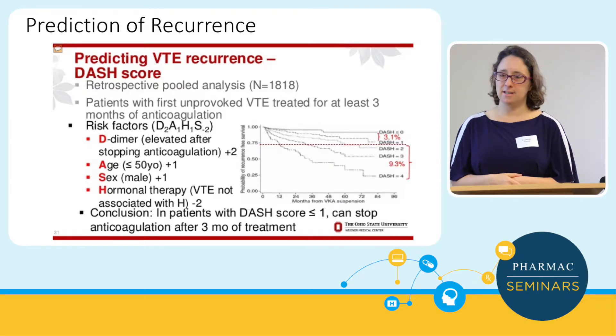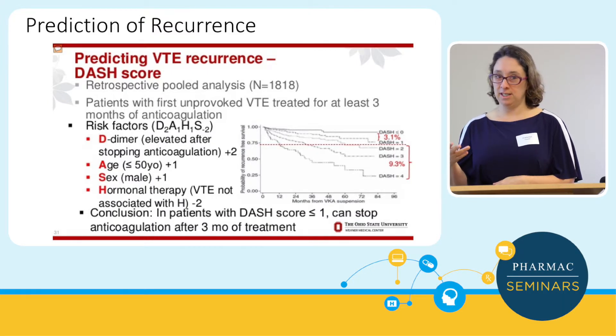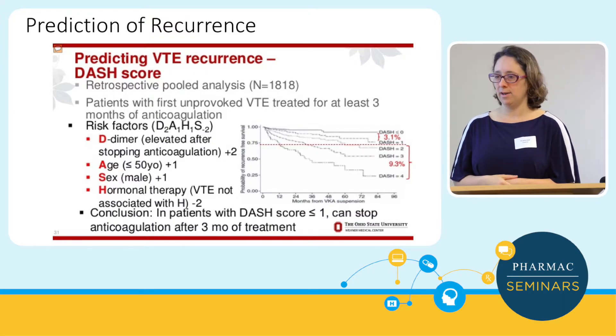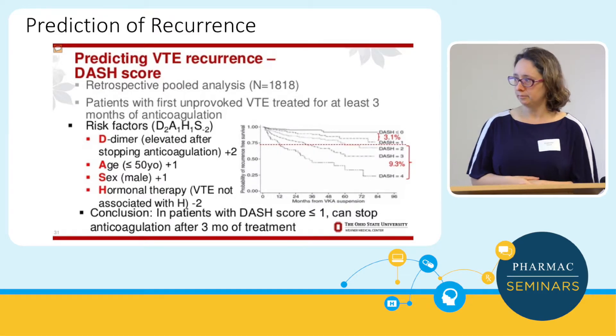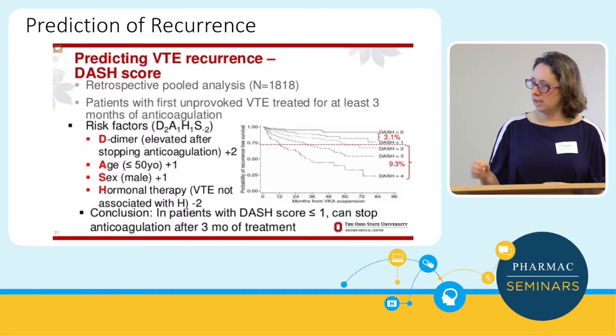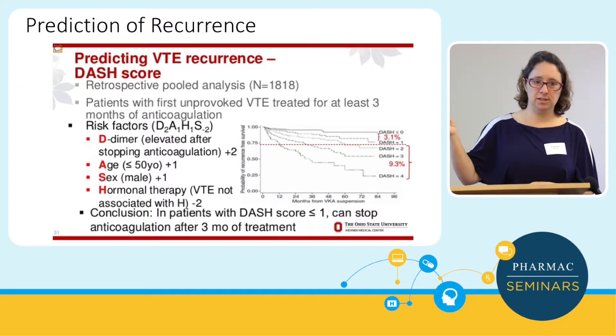The D-dimer measured one month after stopping anticoagulation — in patients who've had thrombosis for no particular reason — has quite a significant impact on their recurrence estimate. Mostly it's negative, which is reassuring. But if it's positive, I'm probably going to suggest lifelong anticoagulation — so patients have to be slightly prepared for that. If the thrombosis occurred with hormonal therapy or pregnancy, you score a negative two, which reduces your risk significantly.